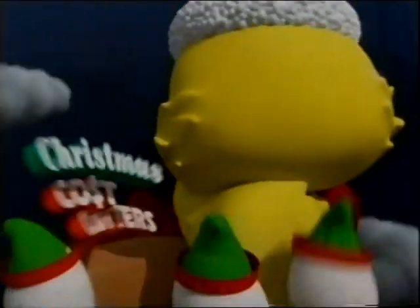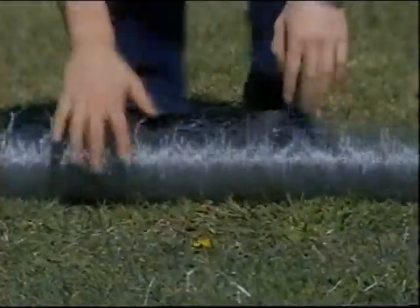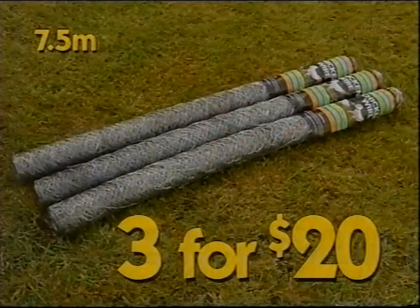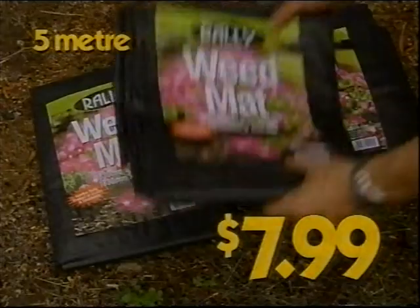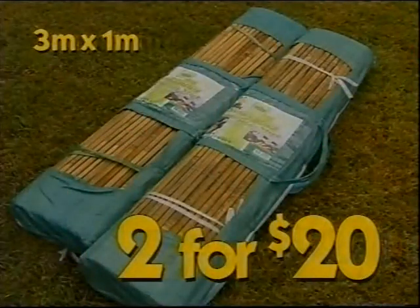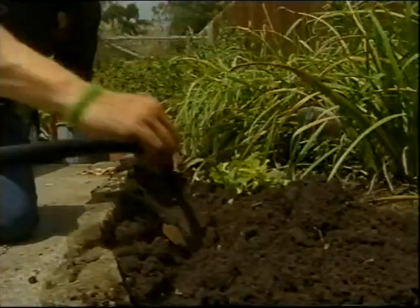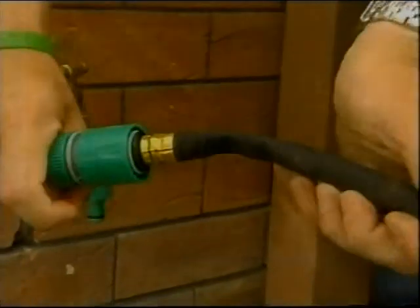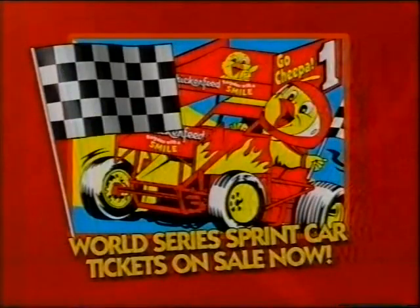Chicken Feet, your Christmas cost-cutters. 7.5 metre galvanised chicken wire, great to use on climbing veggies, three rolls for $20. Five metre weed mat — roll onto your garden beds to keep the weeds at bay — $47.99. Bamboo fences, three metre by one metre, mega multi-buy, two for $20. And 15 metre weeper hose — save water, bury into the garden, slowly seeps water directly to the roots — $9.99. Chicken Feet, your Christmas cost-cutters.